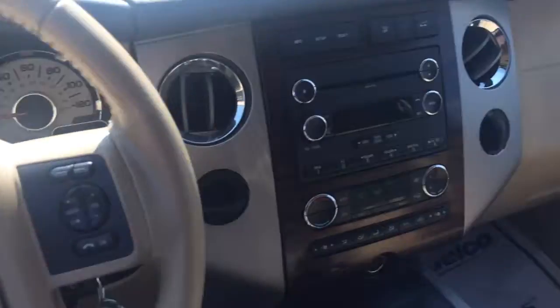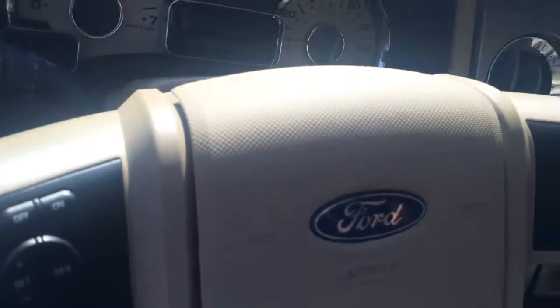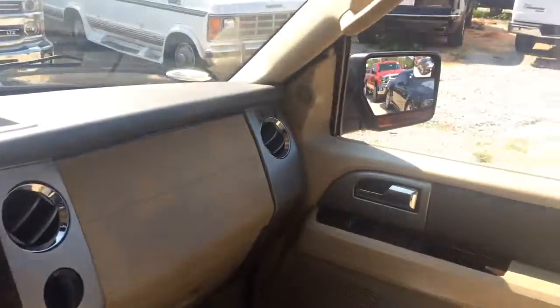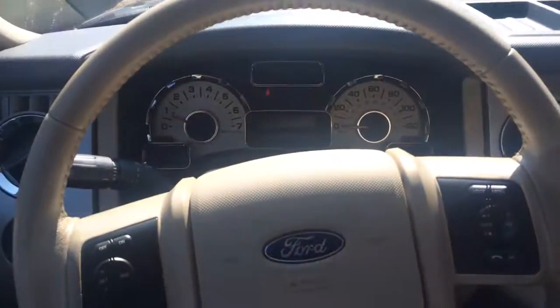79,000 miles on this one. It's loaded up and ready to go — only thing missing is you. Give me a call at 706-453-2500. That's Brandon Rutherford. We'll work you up a great deal on the 2012 Ford Expedition.